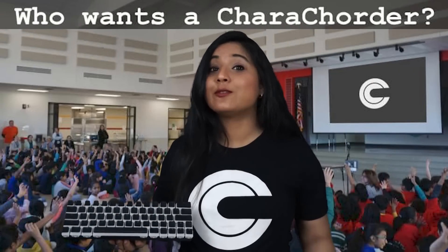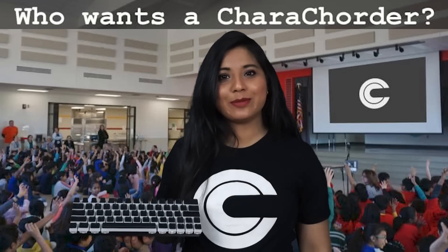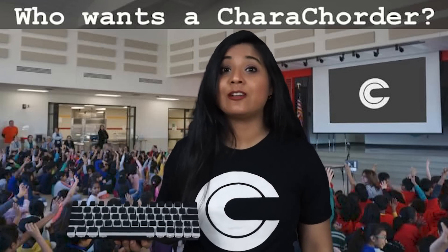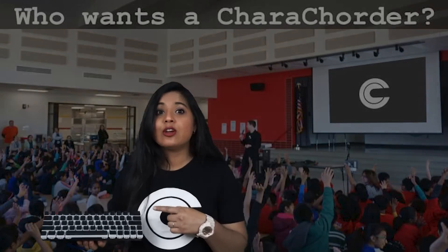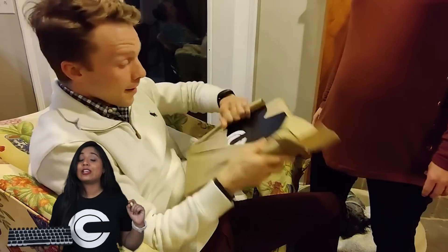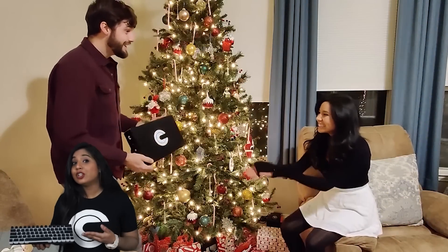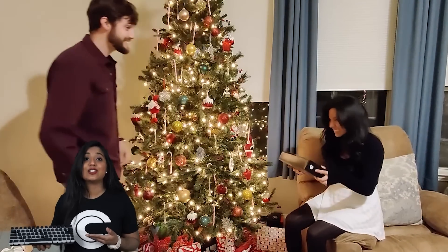All we need now to bring our product to life is you. If you are ready to type at the speed of thought, our Backer Campaign will send you your very own Caracorder Lite. For being an original backer, it will also give you a one-time only 50% off MSRP — for the price of an ordinary gaming keyboard. You can help us bring this revolutionary and accessible technology to life. Thank you so much for your interest. We look forward to sending a Caracorder Lite to your door very soon.